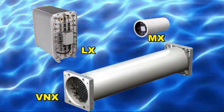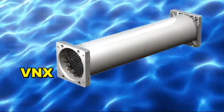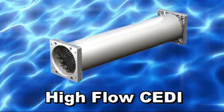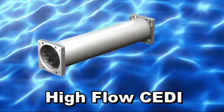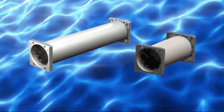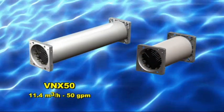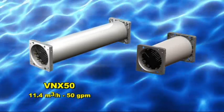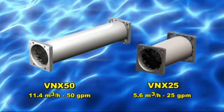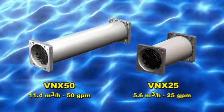For high flow systems, the VNX module is the EDI standard in the water industry. The VNX family is the world's highest flow electrodeionization module. With two sizes, the VNX 50 produces 11.4 cubic meters per hour or 50 gallons per minute, while the smaller VNX 25 produces 5.6 cubic meters per hour or 25 gallons per minute.